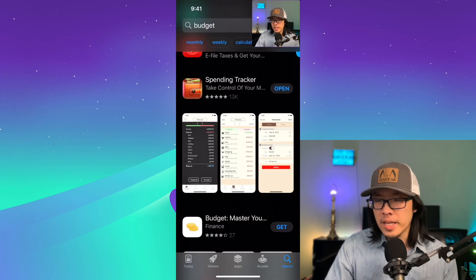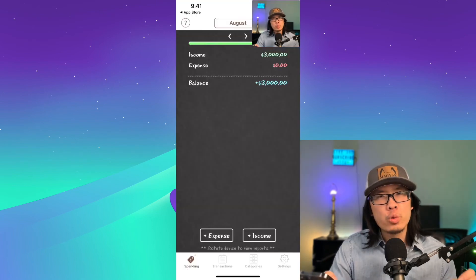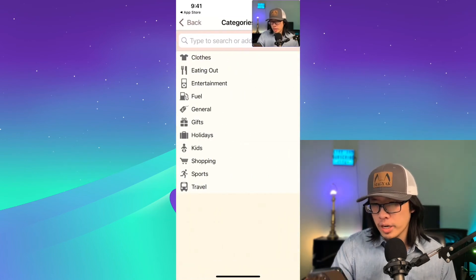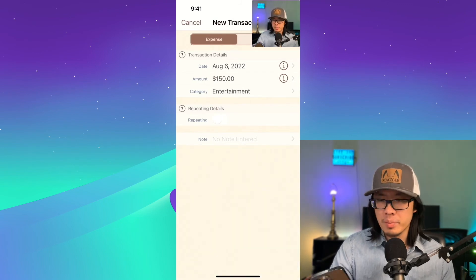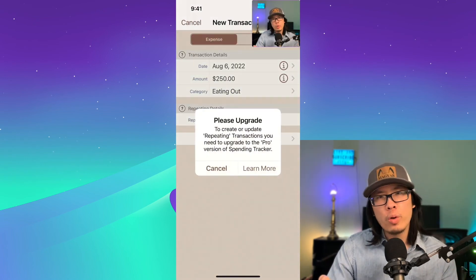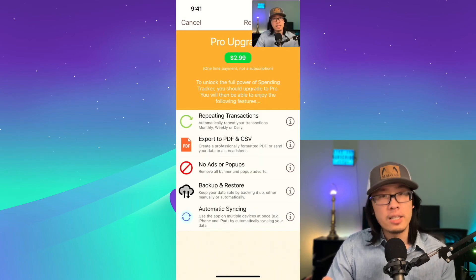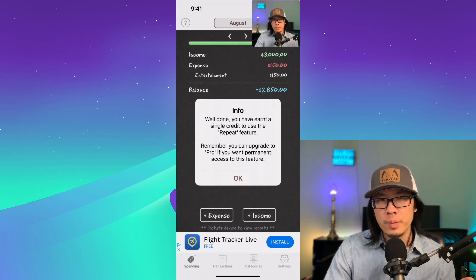The next application is called Spending Tracker. It's a great budgeting-focused tool that allows you to set a proper budget for yourself. It has a really simple user interface — you add an expense, pick a category like entertainment, and set that you want to spend $150 per month on entertainment. It shows you how much money you have left. You can make budgets repeating, but you do have to upgrade to the pro version, which only costs $2.99 one time forever. You can also watch a video to earn a credit to unlock features for free.